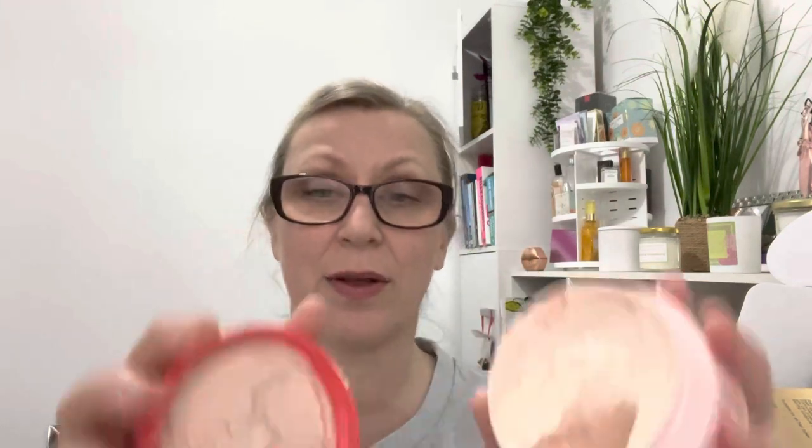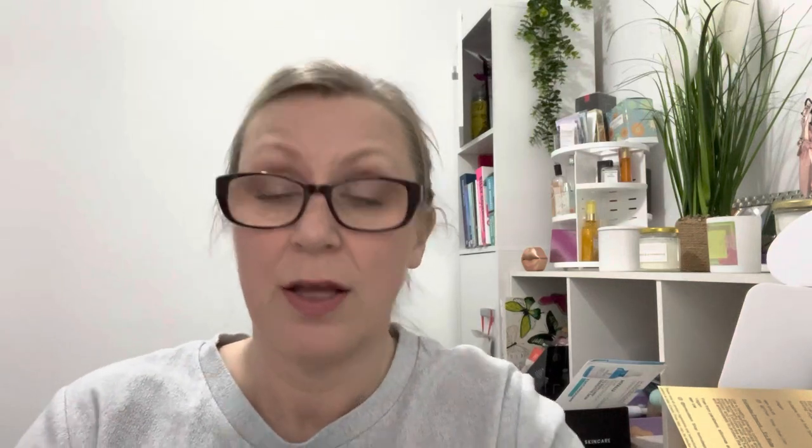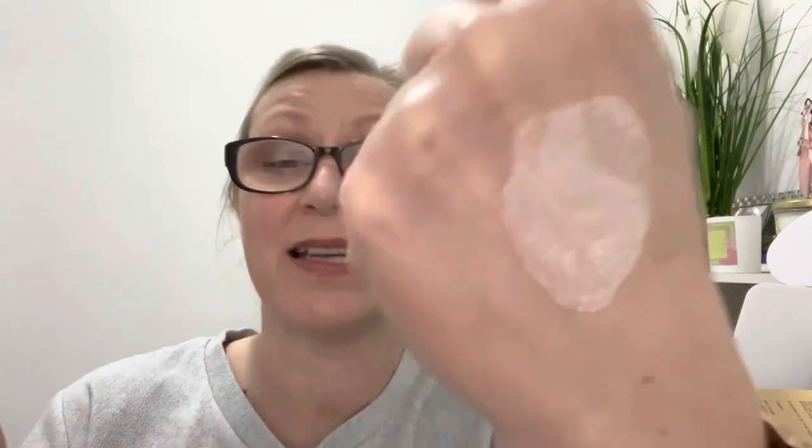So this is the face mask — it's the On Cloud Nine Hydrating CBD Face Mask. It doesn't smell very strong at all. It's really creamy and that will be really hydrating. I can't smell much fragrance, which is good because I don't always like fragrance in skincare.